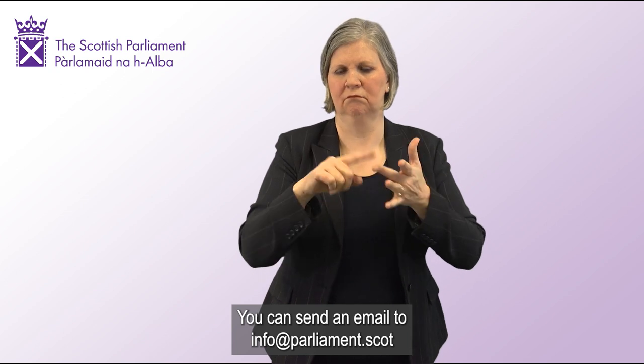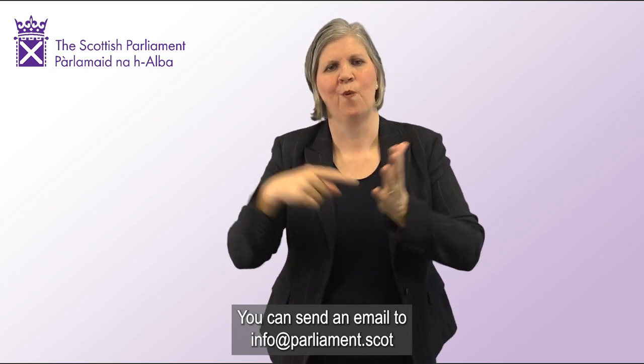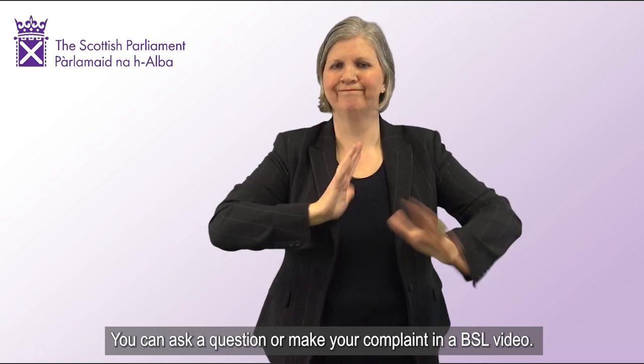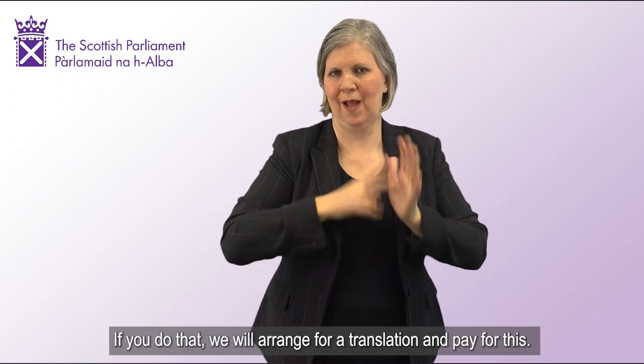You can send an email to info@parliament.scot. You can ask a question or make your complaint in a BSL video. If you do that, we will arrange for a translation and pay for this.